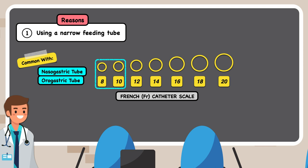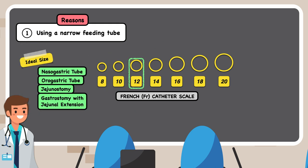You typically see a lower French size, like 8 or 10 French, when a patient is receiving enteral feeds through a nasogastric tube or orogastric tube because they tend to cause less discomfort. You also see these sizes with a jejunostomy or a gastrostomy with a jejunal extension, because of the small diameter of the small intestine and the ease of guiding it past the pyloric sphincter. Nevertheless, a 12 French feeding tube is usually a reasonable alternative in both cases, reducing the risk of clogging without adding to the patient's discomfort.